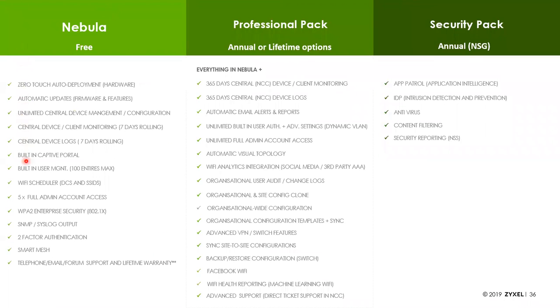To summarize: Nebula is free. It gives you zero-touch deployment, firmware updates, and management of all your customers — with no limit on the number of customers, devices, or sites. Smart Mesh and all basic features are included. Upgrading to ProPack adds more admin features, reports, logs, and accounts. ProPack is available as either an annual license or a one-time perpetual seat license locked to the organization, not the hardware — so as you swap out and upgrade hardware, you don't need to buy new licenses. The Security Pack covers IDP, antivirus, content filtering, and reporting.